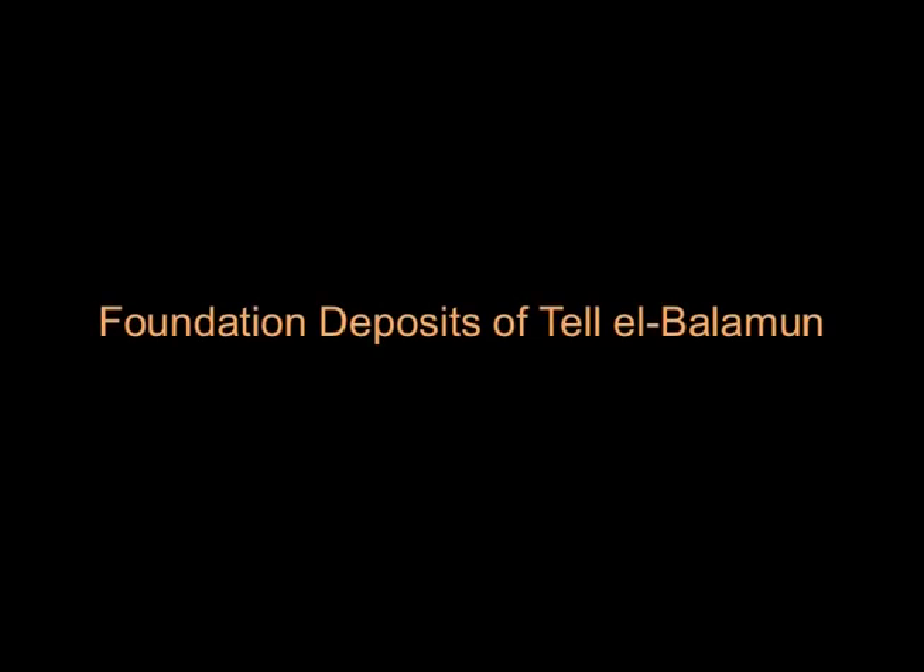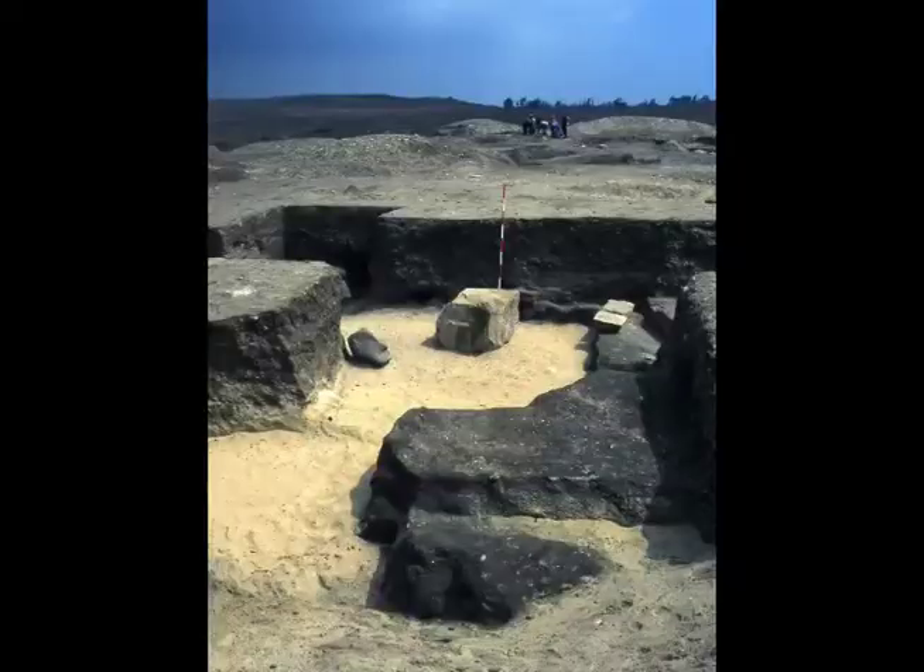A number of foundation deposits were discovered at Tel al-Balamun by the British Museum expedition. In the main temple, which was rebuilt at different periods, three deposits of Sheshonk III and one of Nechnebef of the 30th dynasty were found.